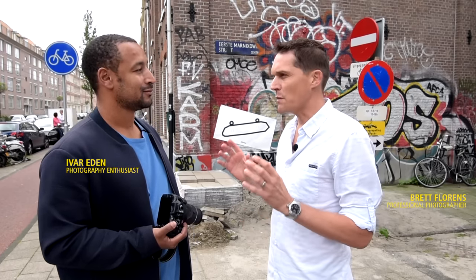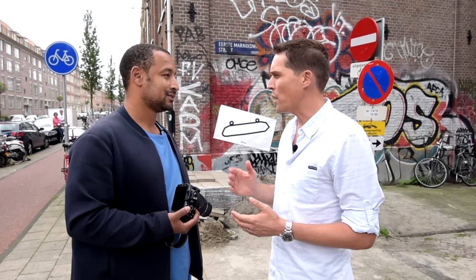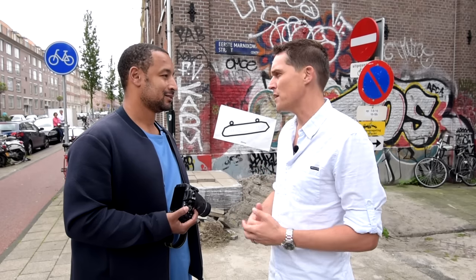I'm Brett Florens. I'm here with Ivar in Amsterdam. We've been taking some really cool shots this morning. I'm going to show you how easy it is to share high-quality images — super simple and fast.